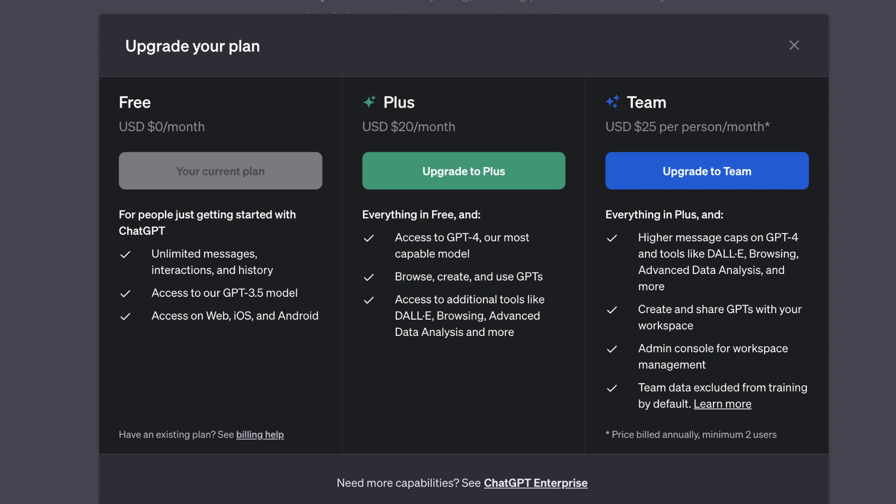So if you have a question about something that happened in 2023, ChatGPT 3.5 isn't going to help you. But for my purposes, ChatGPT 3.5 works just fine.